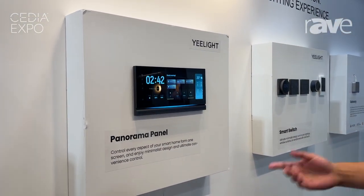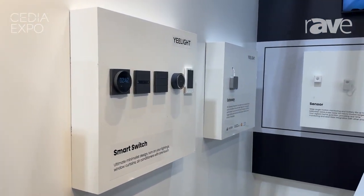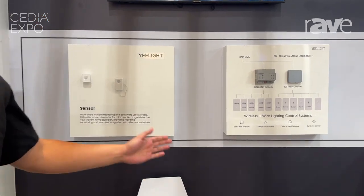We have a control panel with touch screen, voice control, and also the switch gateway. We can work with controls for Crestron and Alexa.